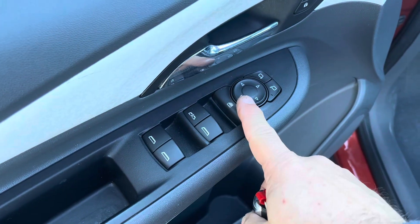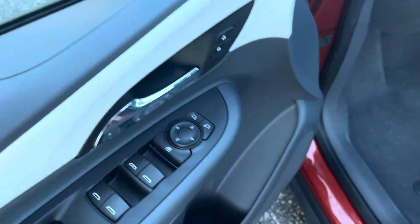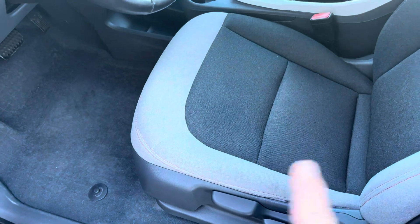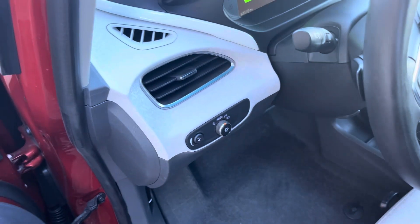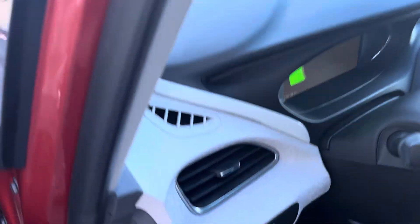Your power windows here, power mirror as well, and obviously power locks. Six-way adjustable seat — it goes up and down, back and forth, and you can adjust the back side to side. It has the auto headlights, which is a really good feature to have — turns them on and off for you.